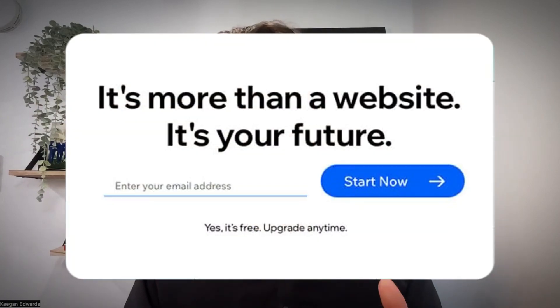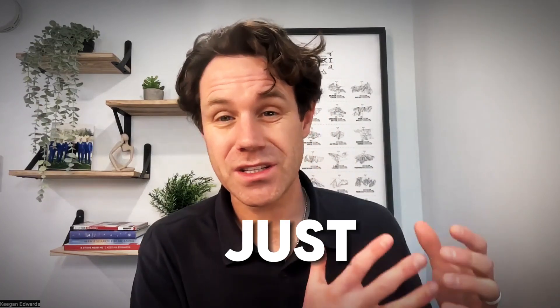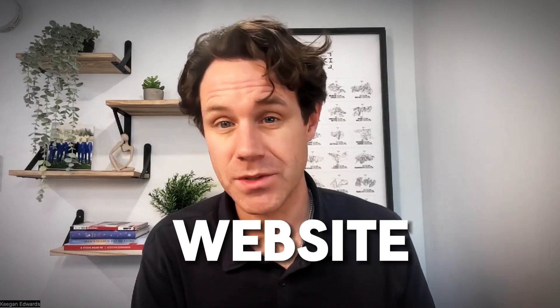On affordability: Wix offers a free plan to get you started, which is great, and their paid plans are very reasonable. But most often people find they really need to upgrade to the paid plan, because the free plan just doesn't have what you need to feel good about making it your live business website.